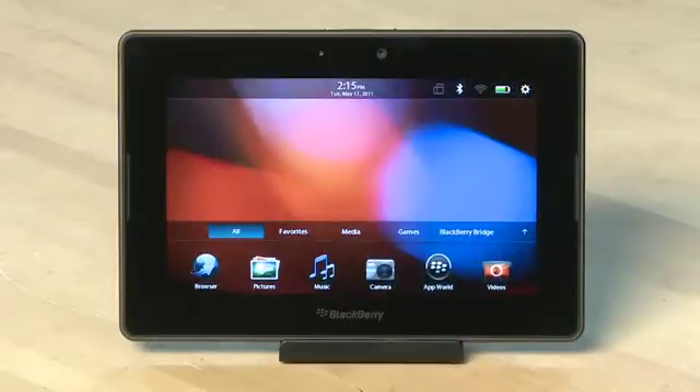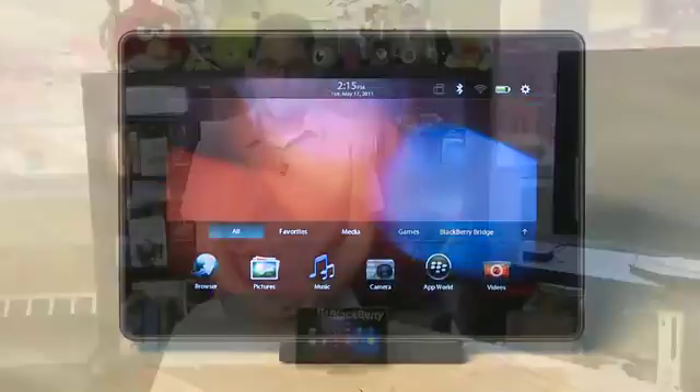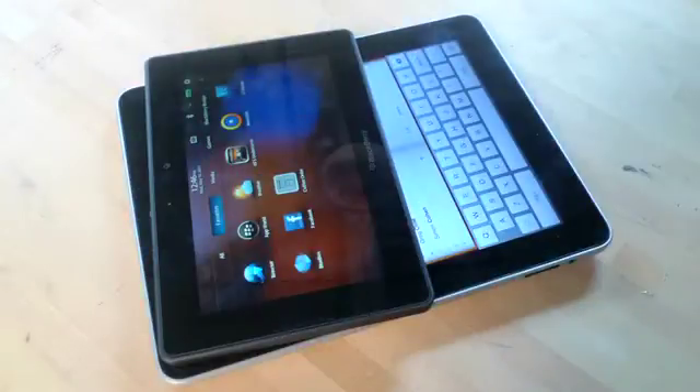The Playbook comes with a 7-inch widescreen display which makes it quite a bit smaller than the iPad. In fact, when you look at them side to side, the iPad is about twice the size of the Playbook. The smaller size of the screen means there's a lot less space to work with on the screen itself, so if you're used to a large display on something like the iPad, this may not have all the space you want.